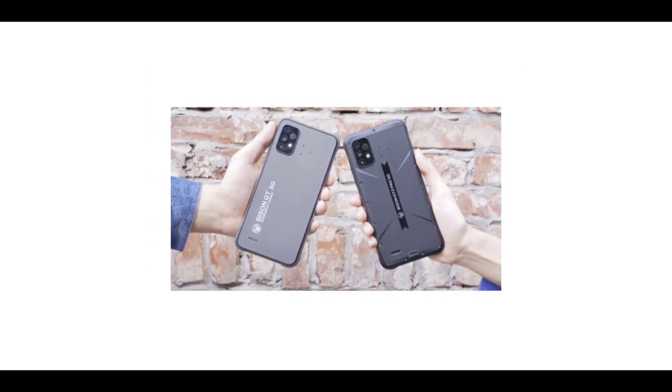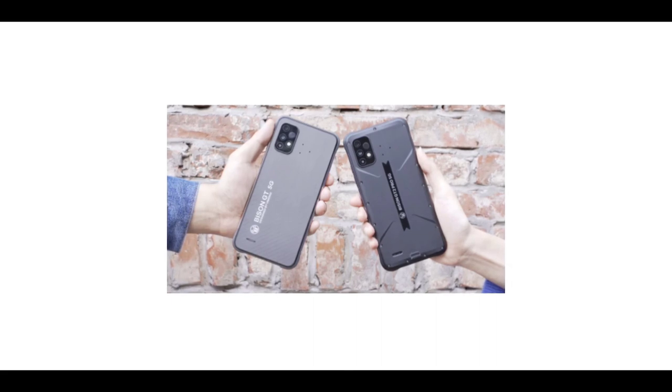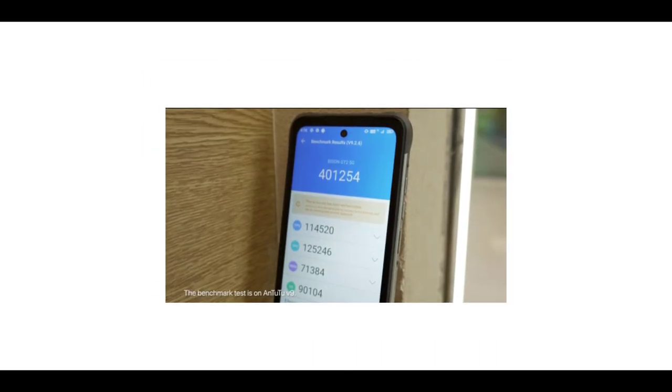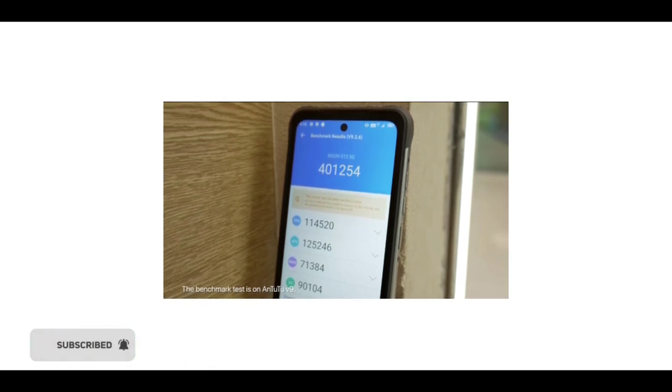At the back, it was revealed that the phone has a triple camera setup. There is 'Bison GT 5G' branding on the rear. There's no fingerprint scanner at the back, so the phone might have a side-mounted fingerprint scanner.